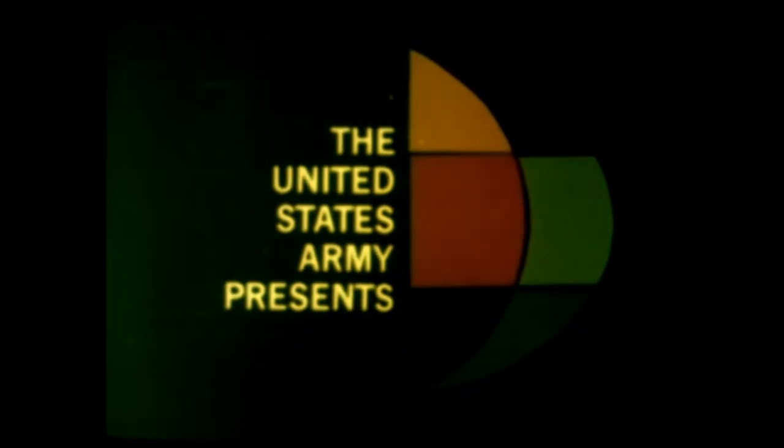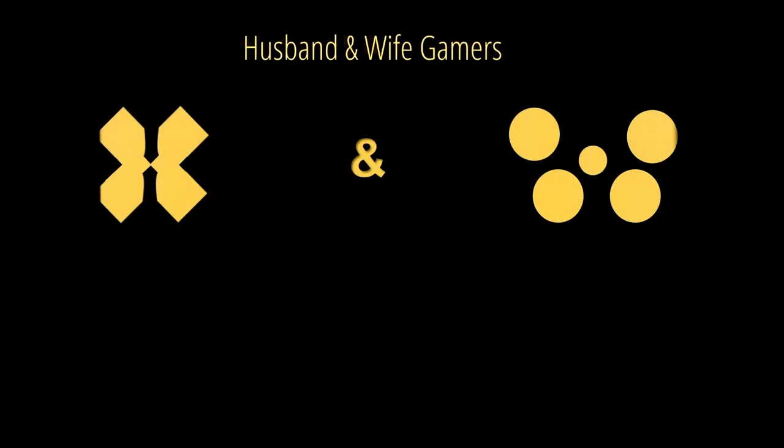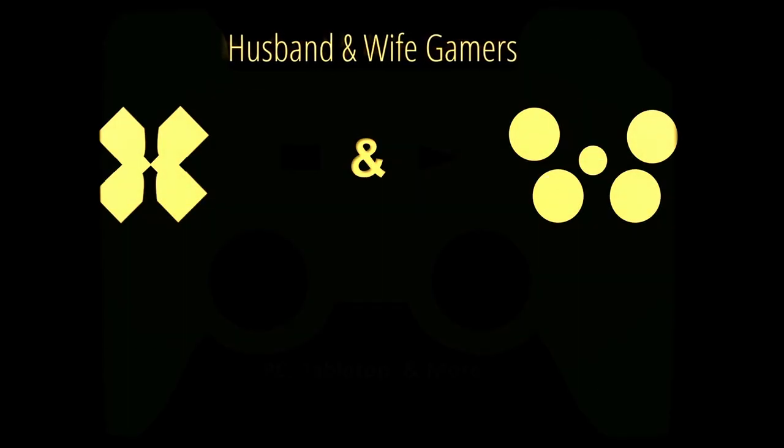Don't forget to like and subscribe for more Gunner Heat PC content and other gaming videos. I'll see you next time.